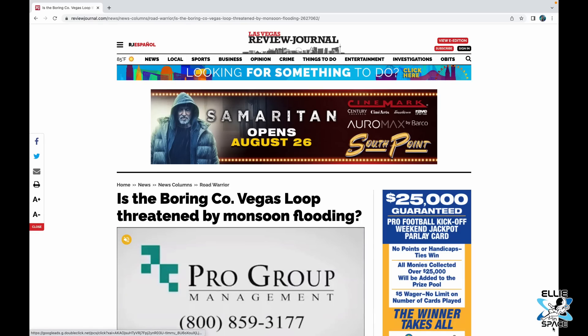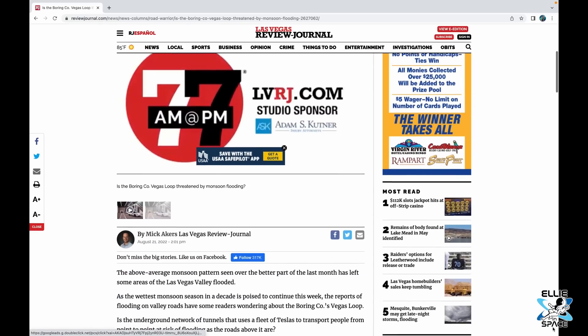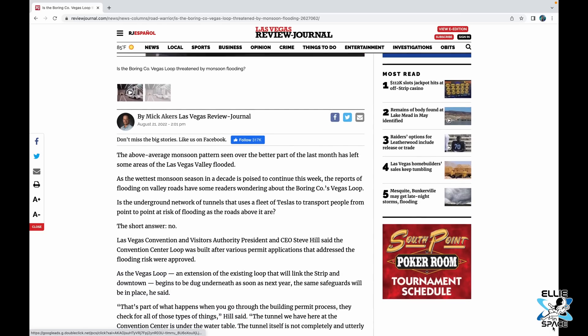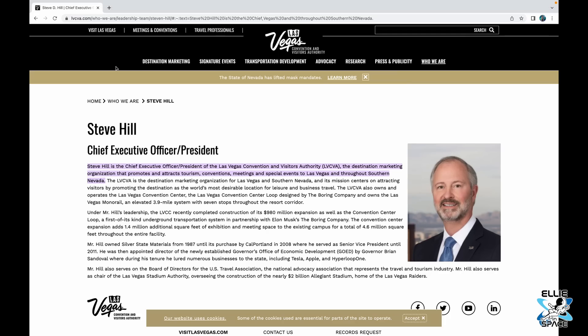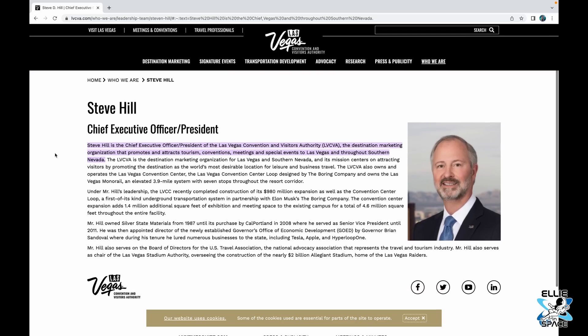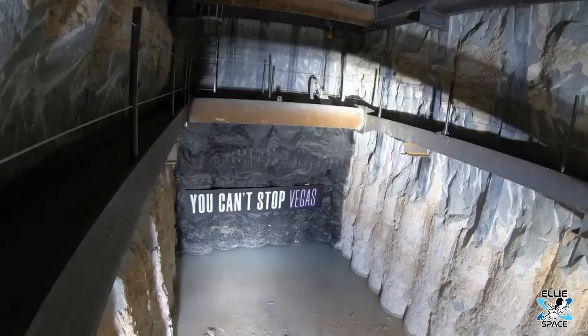An investigation by the local Vegas paper reveals the same result after interviewing Las Vegas Convention and Visitors Authority President and CEO Steve Hill. He said the convention center loop was built after various permit applications addressing the flooding risk were approved. The tunnel is under the water table, and while not completely and utterly sealed, it's pretty close.